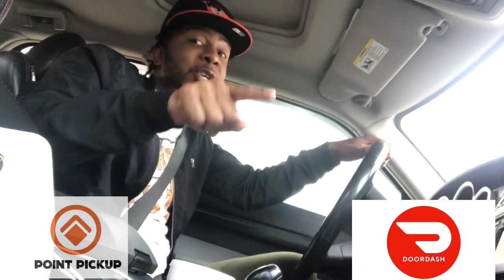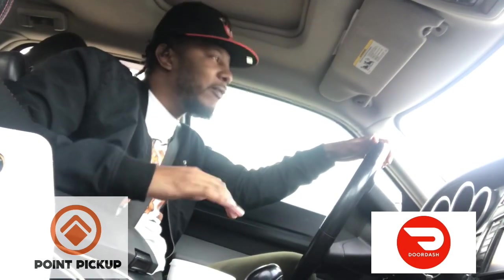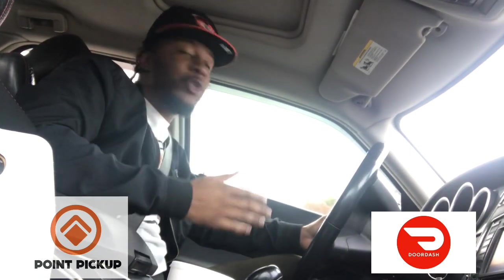What up my people? Subscribe to the channel, like the video — I got some important information for you. A lot of y'all want to get into delivering packages, boxes, loads, and stuff like that. I got an app for you. This app is not going to let you down and I'm about to go do the app, so I'm going to actually show it to you right now.